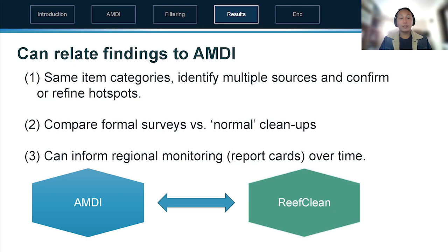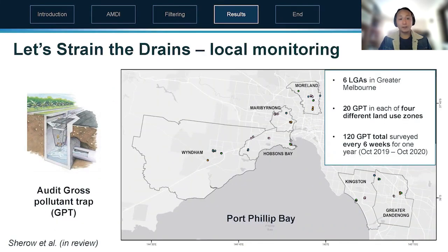So we can scale from Reef Clean to the national AMDI using the same categories of debris when collecting data. Again we're using the same categories but now at a local scale targeting one specific source — this is Let's Strain the Drains.